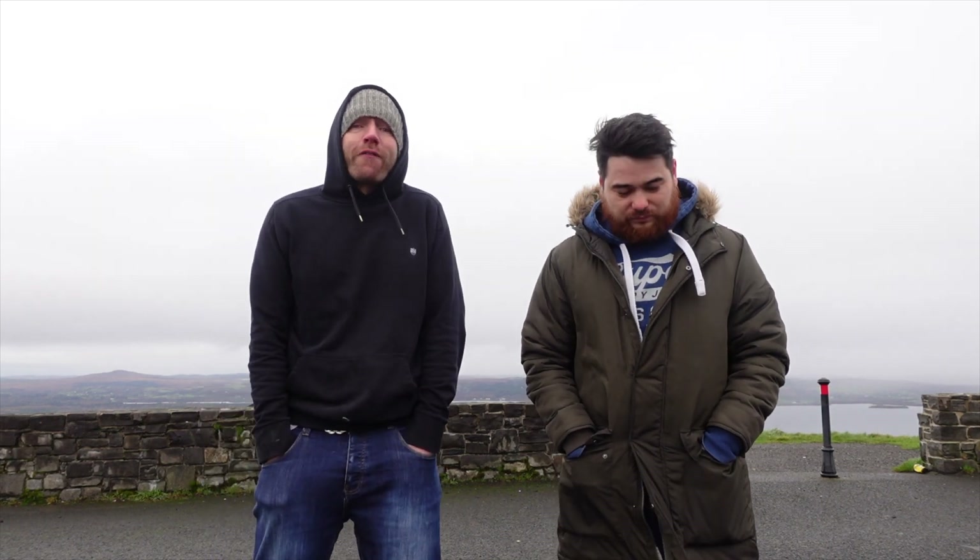Alright guys, welcome to RealLife Real Tech. We're here for our second test on the Mavic 2 versus the Mavic 1. It is OccuSync 2.0 versus Advanced Wi-Fi. I know who's going to be the winner.